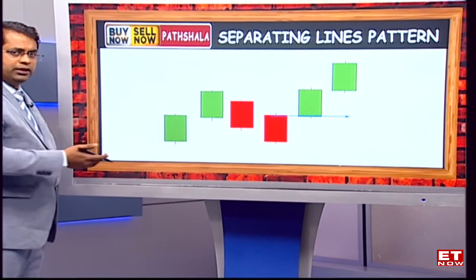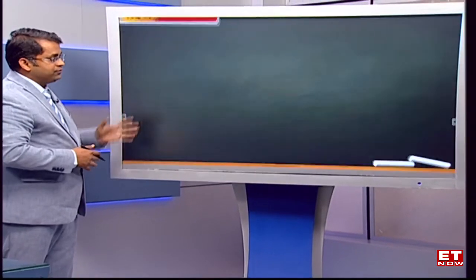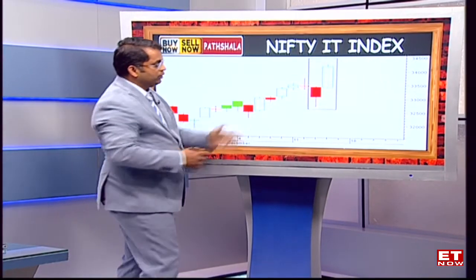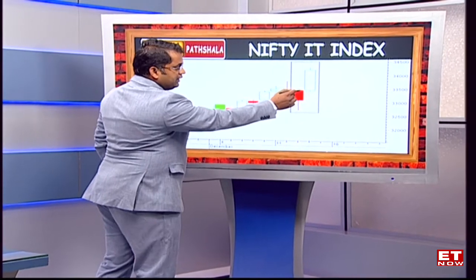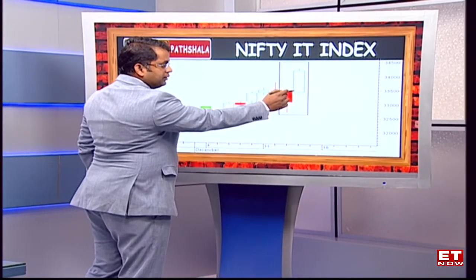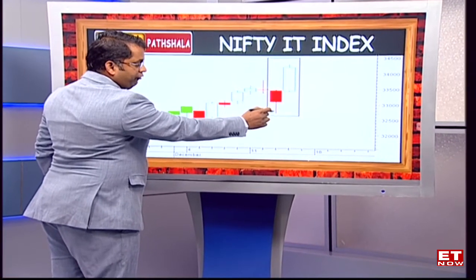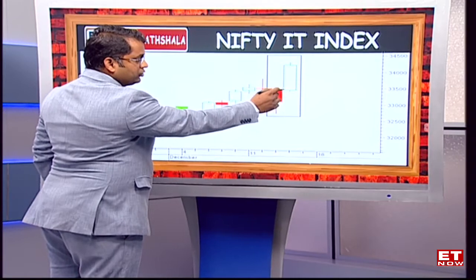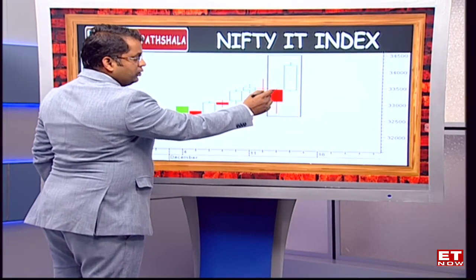We have taken two examples just to give you an indication of how a separating line candlestick pattern actually behaves. The first is on the Nifty IT index — as you can see, the index was going through an uptrend, two days of mild correction, and then we saw a classical separating line candlestick pattern where the index fell down and got into a negative candlestick pattern.